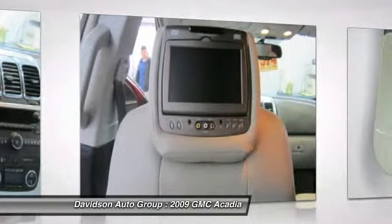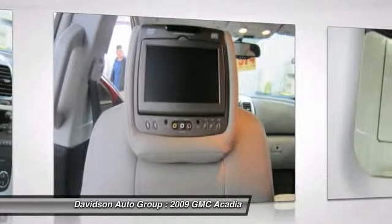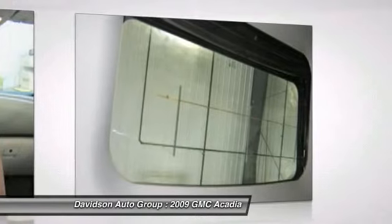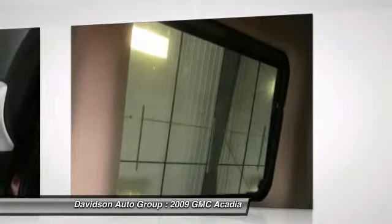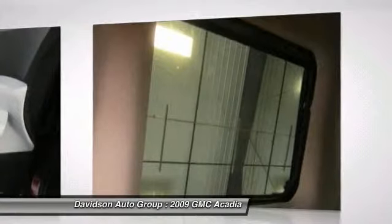Why buy from us? The Davidson Family has been involved in local business and the local community for over 50 years, having grown to seven franchises, a pre-owned super center, and two state-of-the-art body shops. The Davidson Family has been and will be a member of Central and Northern New York for years to come. Come visit us and you will understand what we mean by the Davidson Difference.